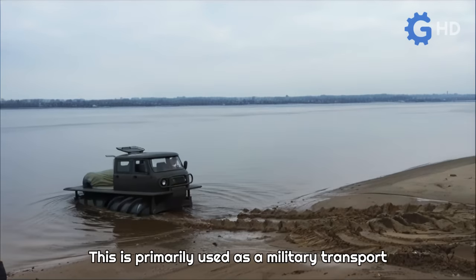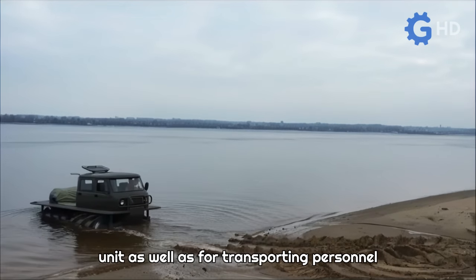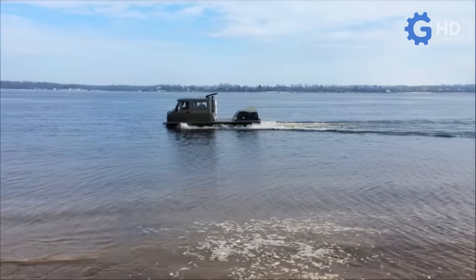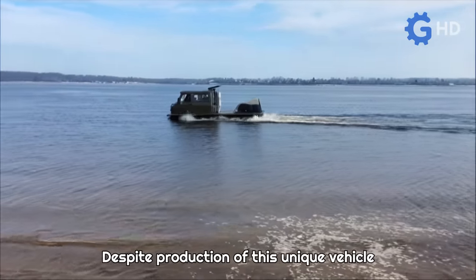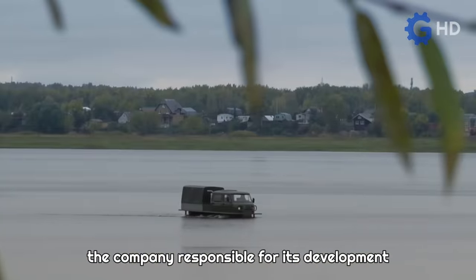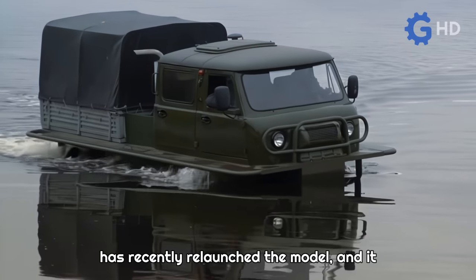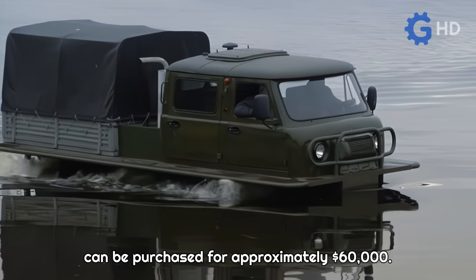This is primarily used as a military transport unit, as well as for transporting personnel to oil or natural gas exploitation sites. Despite production of this unique vehicle having ceased for more than 30 years, the company responsible for its development has recently relaunched the model, and it can be purchased for approximately $60,000.